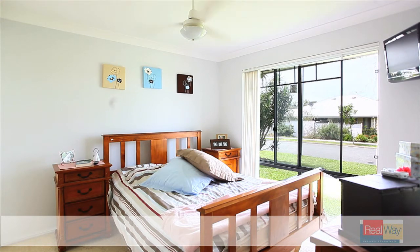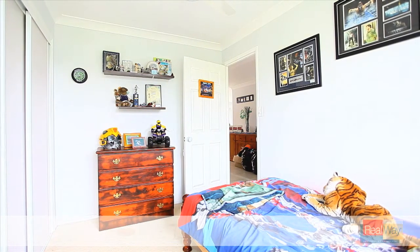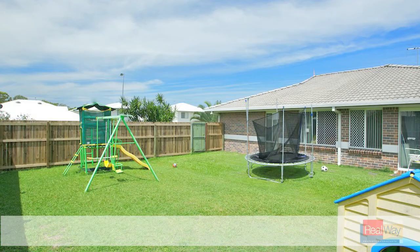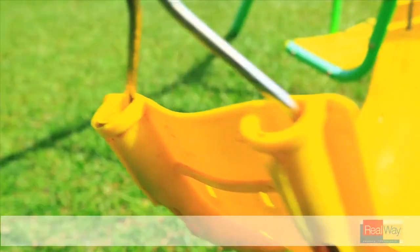With four bedrooms, master with walk-in robe and ensuite, the open-plan kitchen overlooks the outdoor undercover area, making this home ideal for entertaining. The yards are fully fenced for added security.